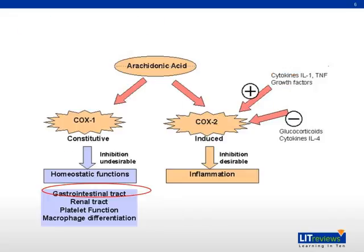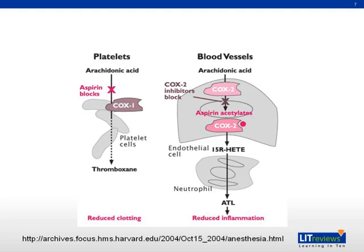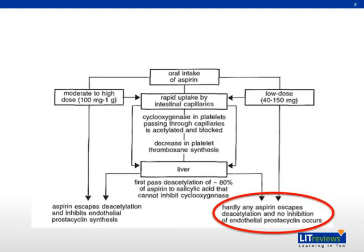This slide shows how the COX-1 enzyme can affect platelet function. In the case of the COX-2 enzyme, research has shown that aspirin causes a reduction in inflammation mainly through the molecule ATL. This slide also shows how low-dose aspirin can help prevent or minimize inhibition of endothelial prostacycline.